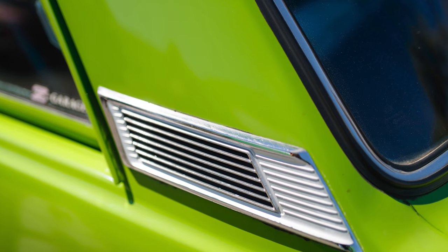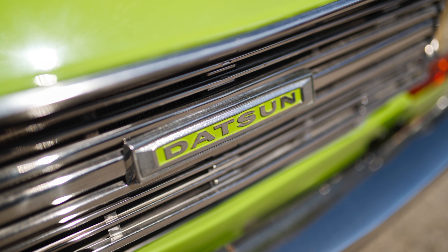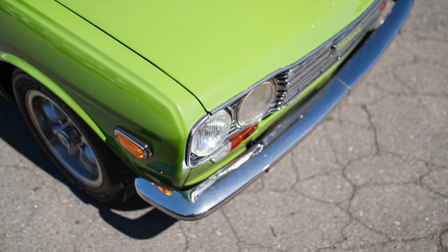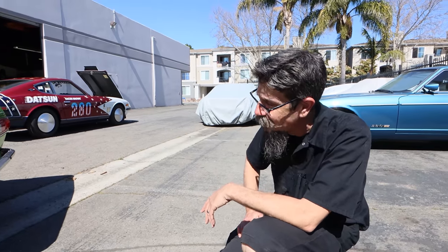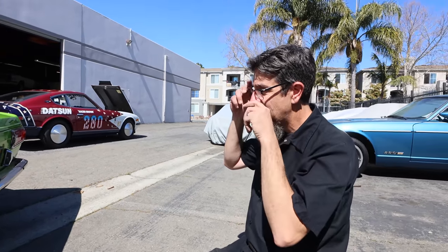From the outside, body-wise nothing has changed — you'd never see it coming. The only thing you'd really notice is the sound. It used to have a three-inch exhaust with no muffler, but now it has a Borla XR1 in two-and-a-half inch — it works really well and doesn't have any trouble getting out of its own way. The rear end is an SR 5-speed with an R180 limited-slip at a 4.11 ratio.